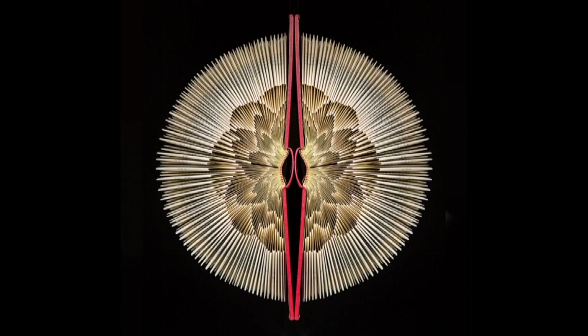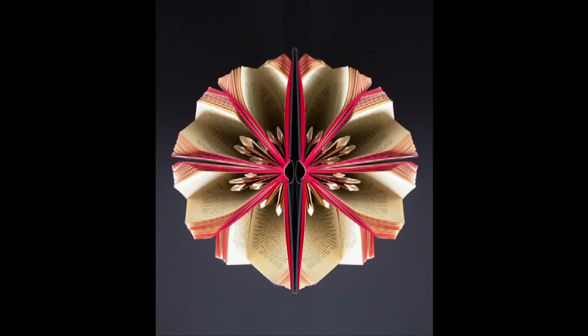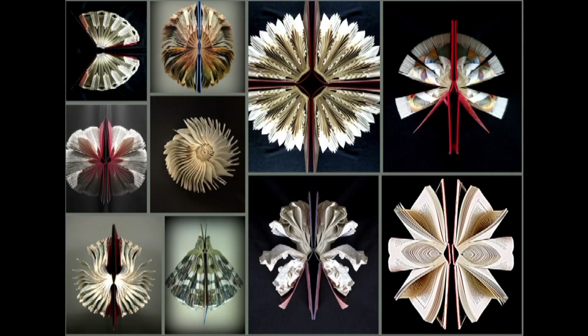Each of these is a folded book photographed on a reflective surface, and they all seem to strongly evoke nature — flowers or seeds or shells, maybe even an insect.